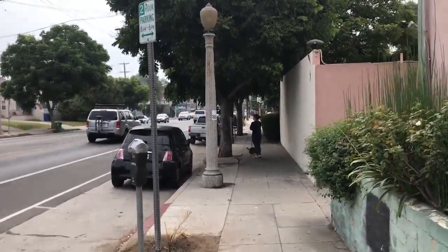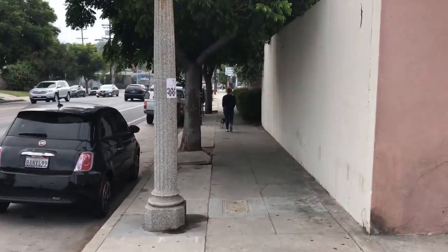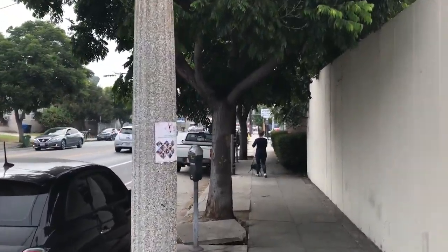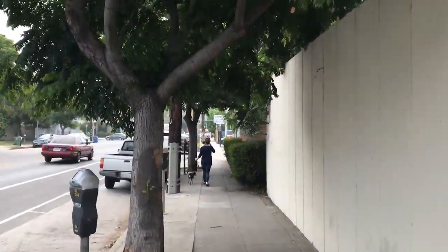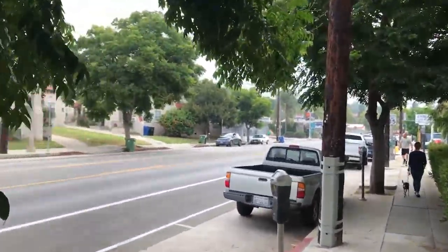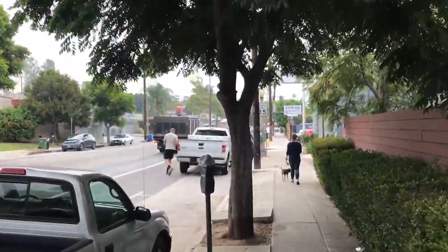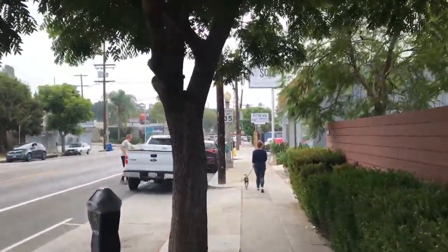Hi everybody and welcome to another edition of the Rowena documentation project. Here I'm taking a slightly different tack and I'm walking actually down Rowena toward the intersection with Glendale Boulevard. As you can see there's not too much traffic here, although it is a Friday morning at about 8:45 a.m. during rush hour times.